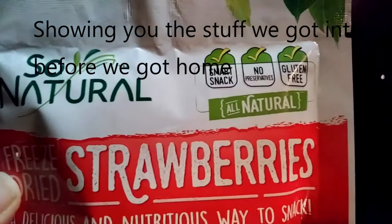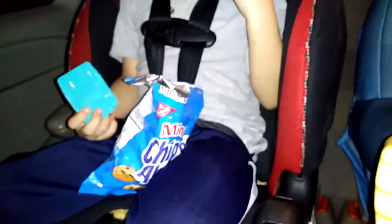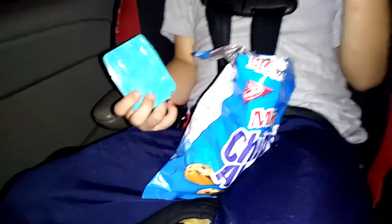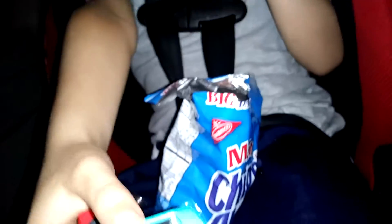Another thing we ended up getting are these So Natural freeze-dried strawberries. Then we got the boys each some mini chocolate chip cookies and a toy. Show them your toy, Chase. And this little race track toy for Chasey.